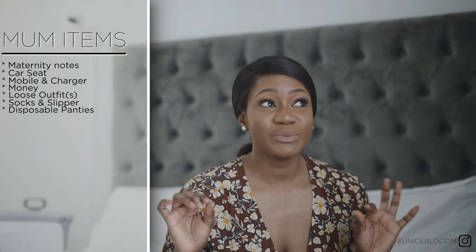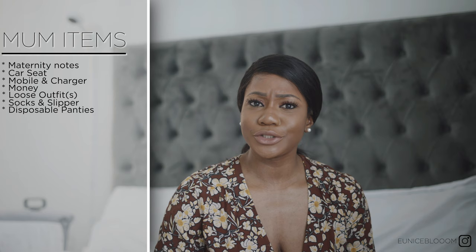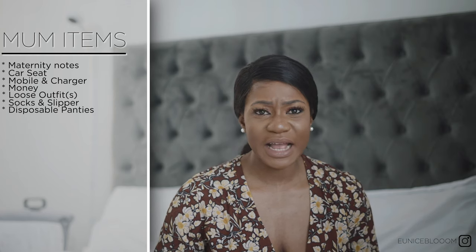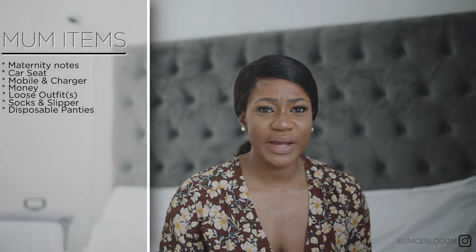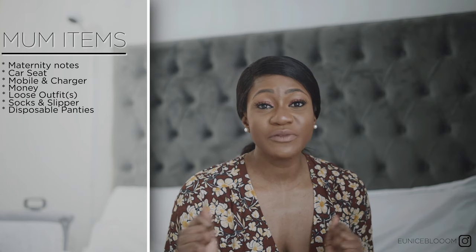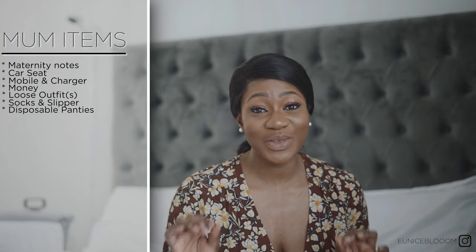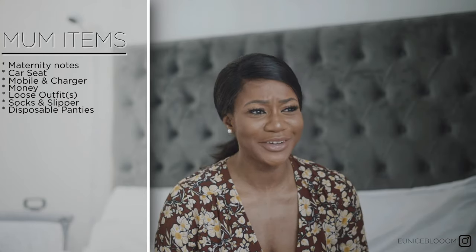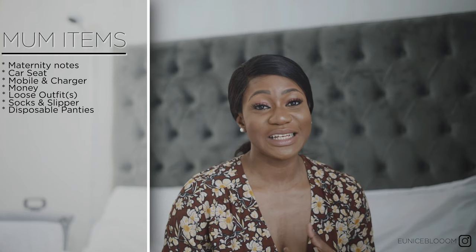Disposable panties are an absolute essential because you don't want to be wearing cotton pants that you have to go home and wash. You want to wear disposable panties that after use you can easily throw away and have nothing to worry about. The last thing you want to worry about when you come back home from hospital is doing the laundry.